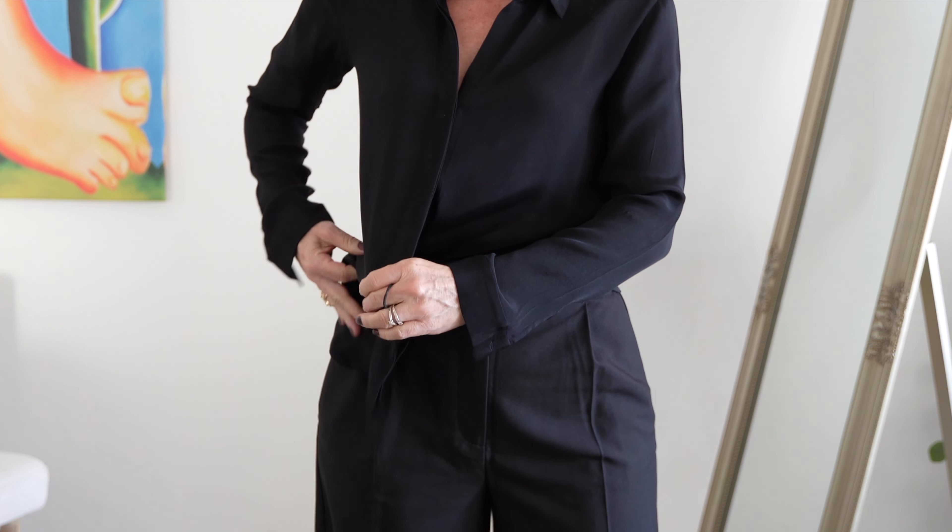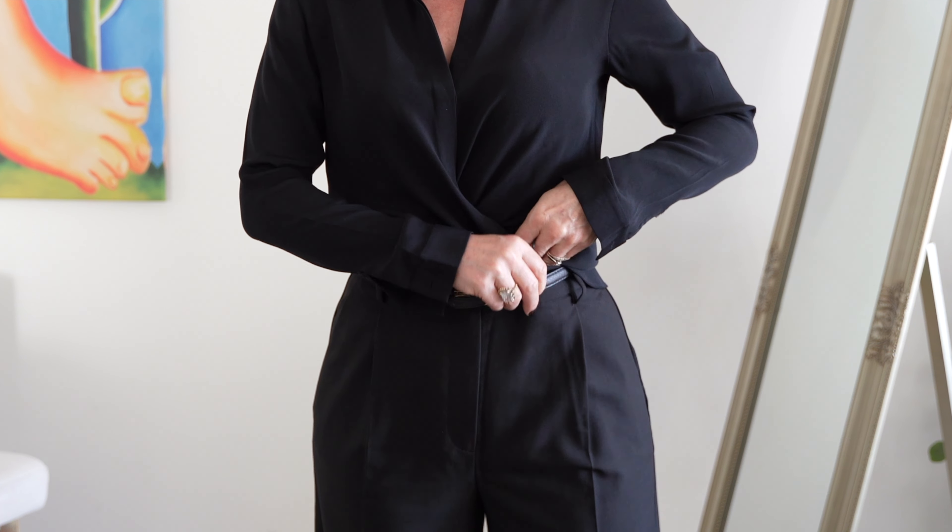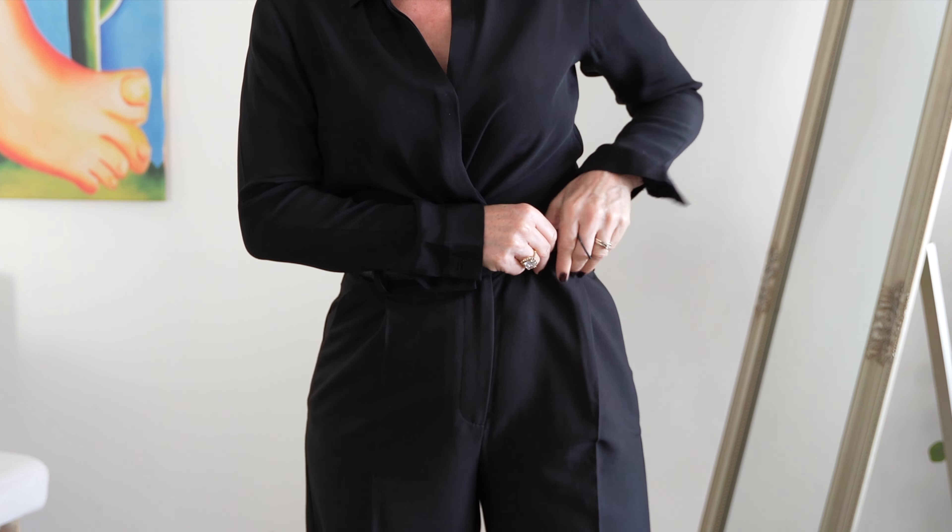A regular way of tucking a shirt can be bulky and sloppy. Try criss-crossing each side for a more flattering result.